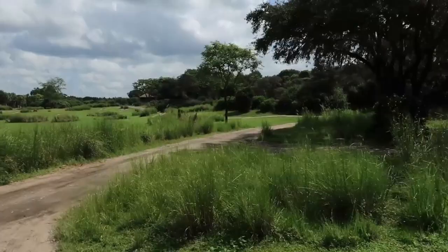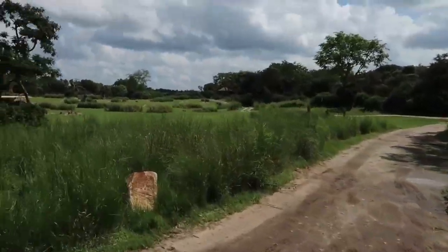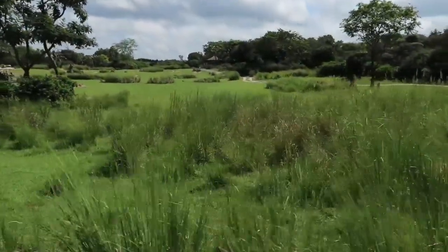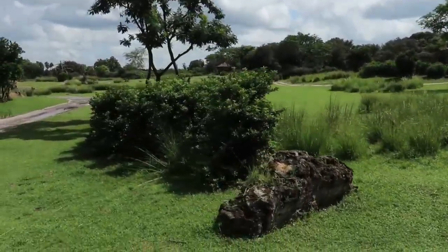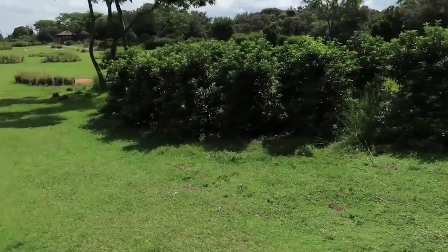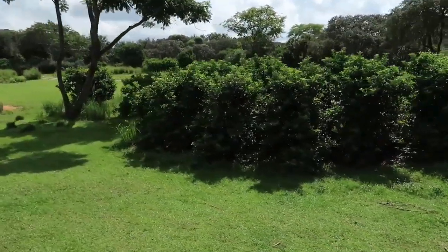Many of the animals out here will learn each other's warning cries. This way, if one animal spots a predator and gives a cry of alarm, other animals will recognize that call and know to be on high alert. And this way, they all work together for their mutual survival.